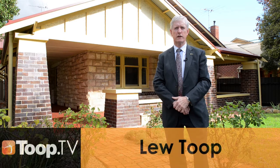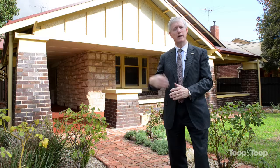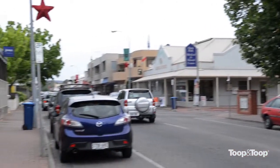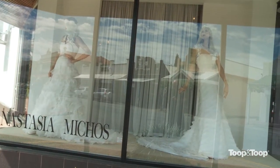Hi, I'm Lou Toope. Welcome to 69 Mill Street, Clarence Park. A beautiful bungalow with a return veranda here on a corner block and ideally situated close to Goodwood Road, King William Road, shops and so forth and easy access to the farmers market on a Sunday morning.